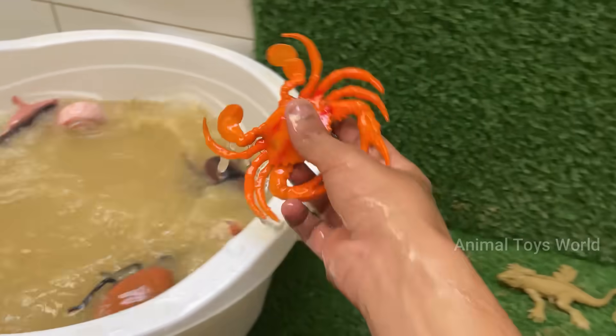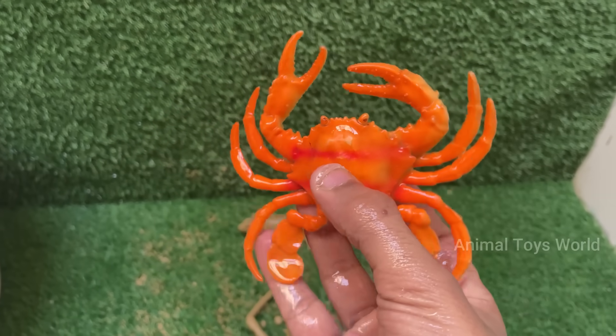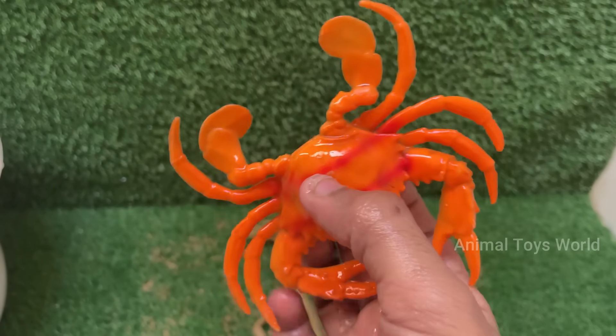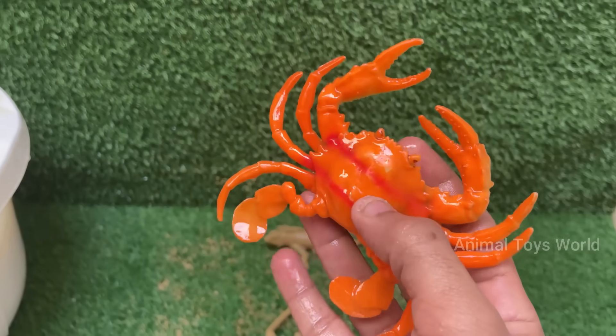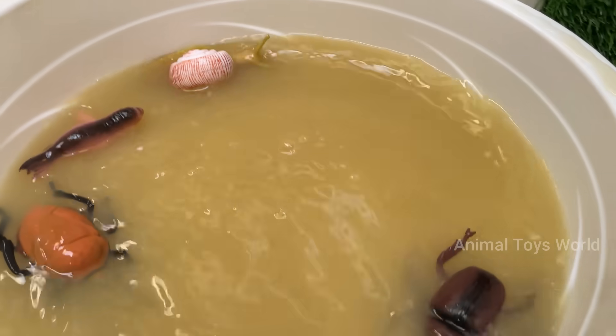Crabs have complex behaviors, including problem solving, communication, and using tools. Some decorate their shells for camouflage. Crabs are a key part of many ecosystems and are eaten by fish and birds.